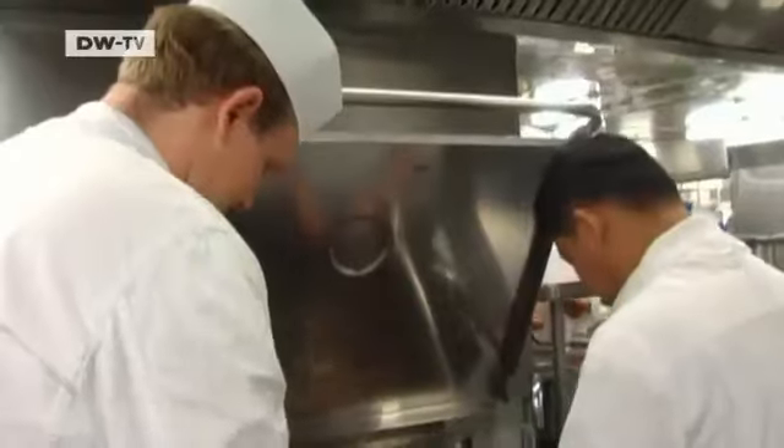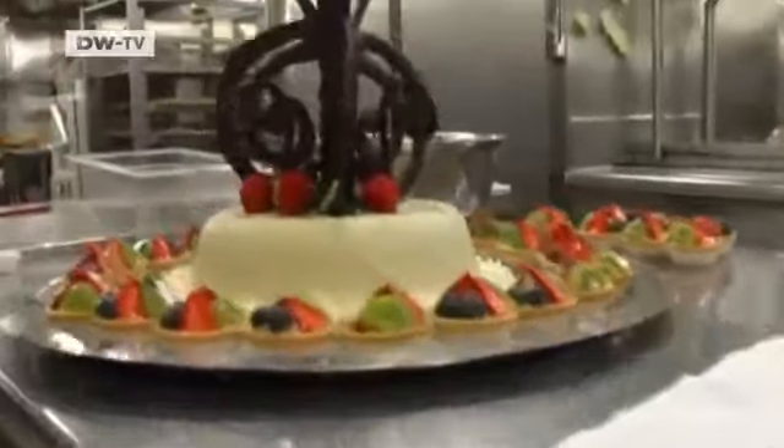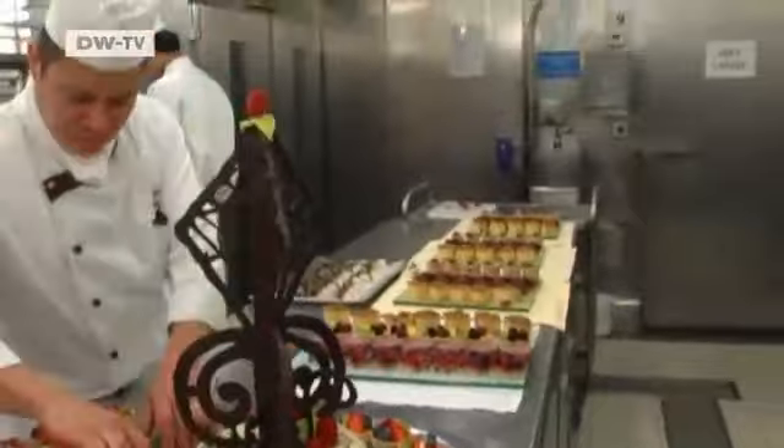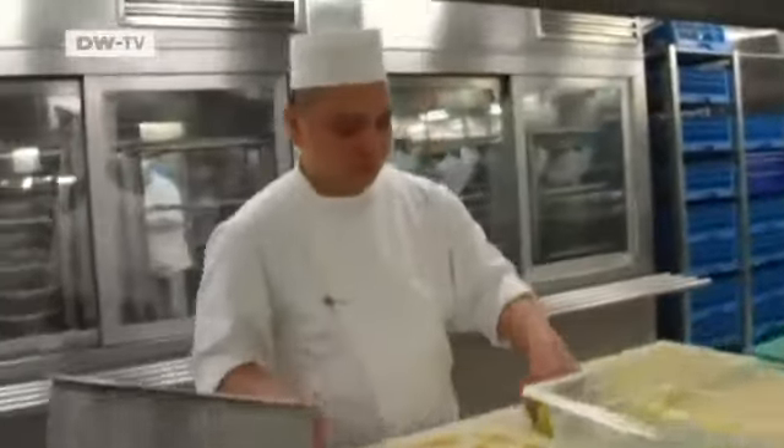Erich Braque is assisted by a team of 70 people in this state-of-the-art kitchen. Working almost around the clock, the team creates tasty treats for the bars and restaurants on board. Each day they process one and a half tons of fruit and vegetables.